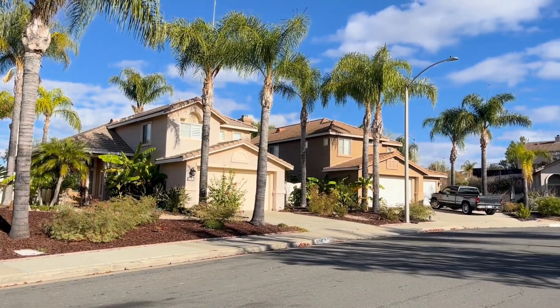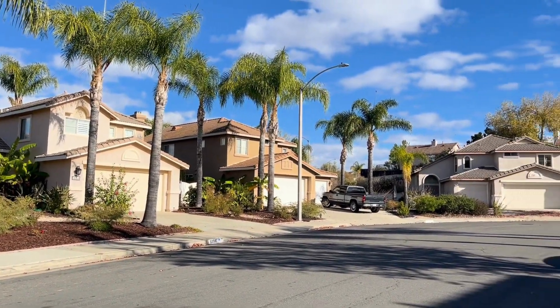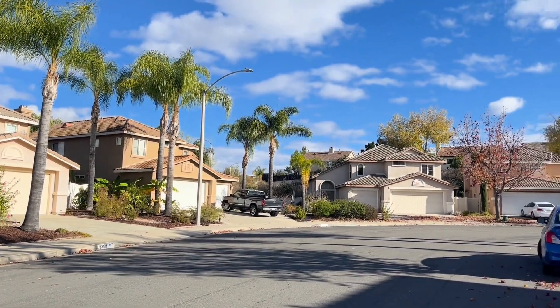Most of the homes built in Vail Ranch came up in the early mid to late 90s, and the home sizes reflect that time period — they tend to be a little bit smaller. Ranging from anywhere from a thousand square feet up to around 2,500 square feet, with a few exceptions with a couple homes just over 3,000 square feet. You won't find your 4,000-plus square foot homes in this neighborhood.